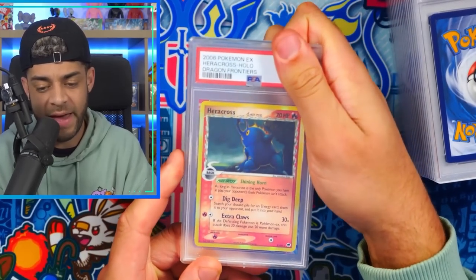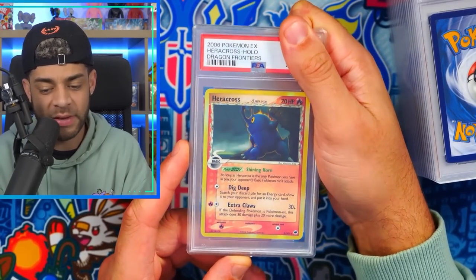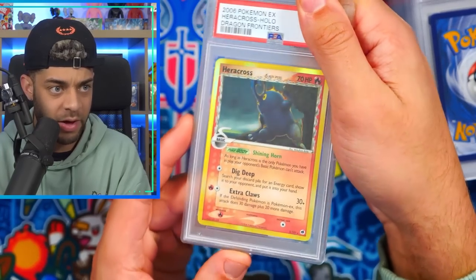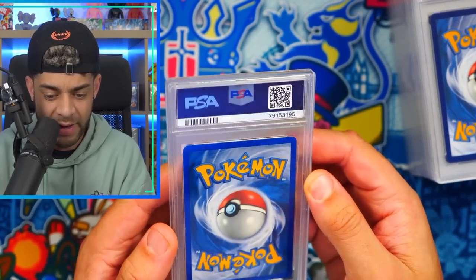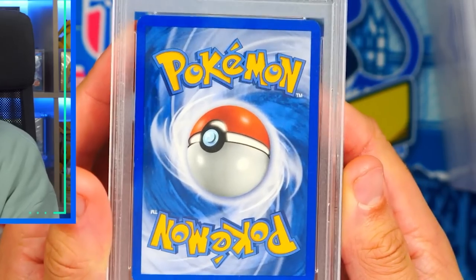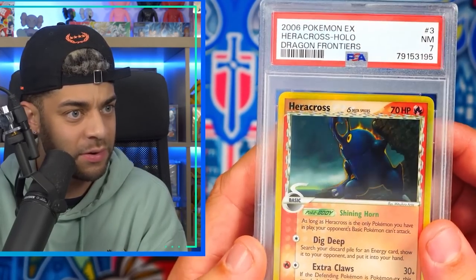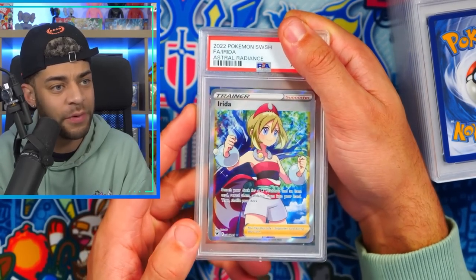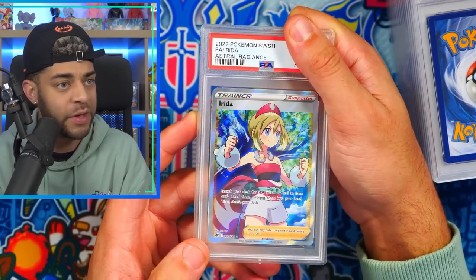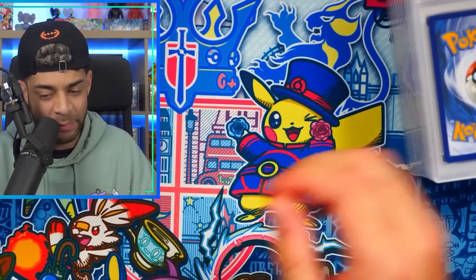Up next we have a 2006 EX Heracross holo from Dragon Frontiers — look at that foil, sick — in a PSA 7. As PSA sevens go that looks pretty good. Maybe there were some scratches on the surface I didn't notice. Up next we have an Astral Radiance full art trainer — the waifus, everyone loves the waifus — Arezu from Astral Radiance in a PSA 10.